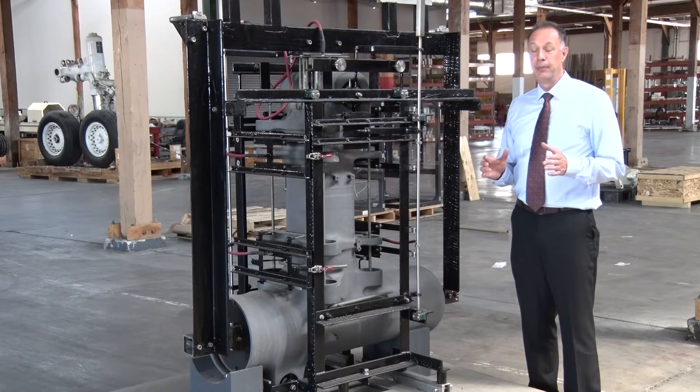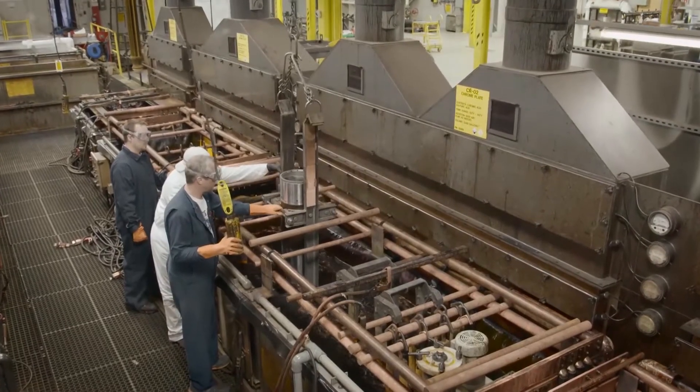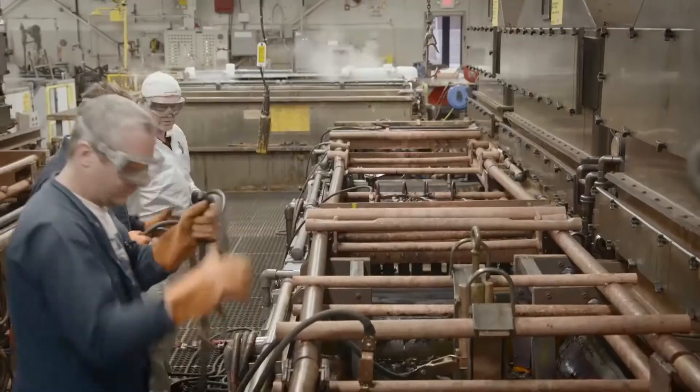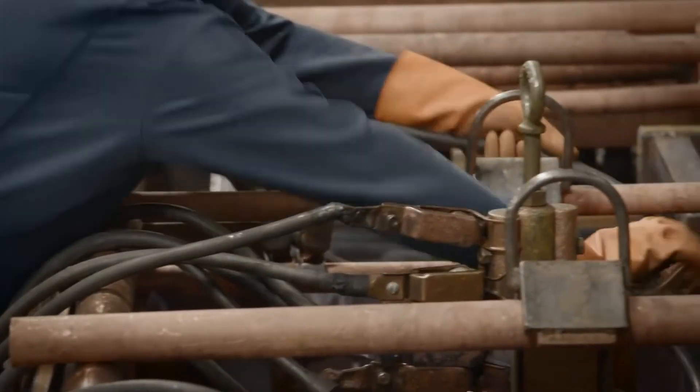Zinc nickel is a drop-in replacement, and what that means is we can take the existing cadmium tank, pump out the cadmium solution, clean the tank, and then fill it full of zinc nickel solution and plate in those same lines with minimal change out.